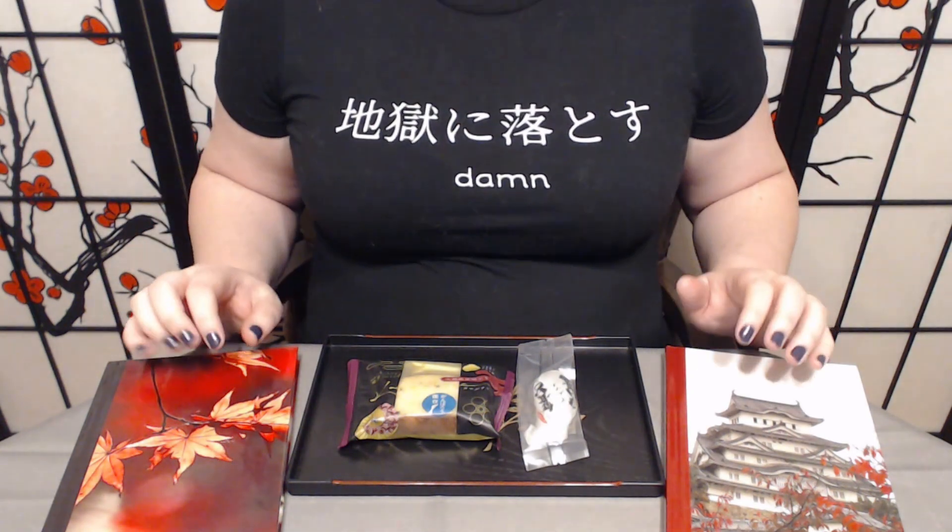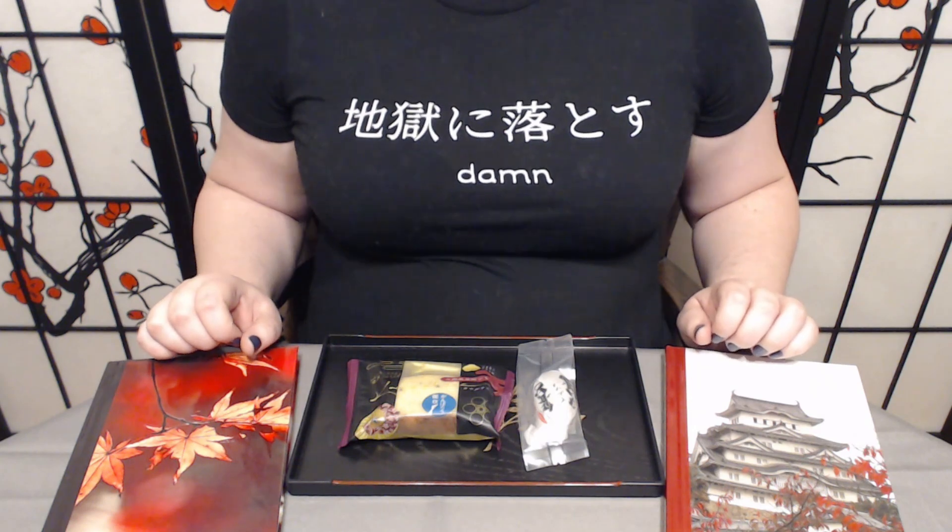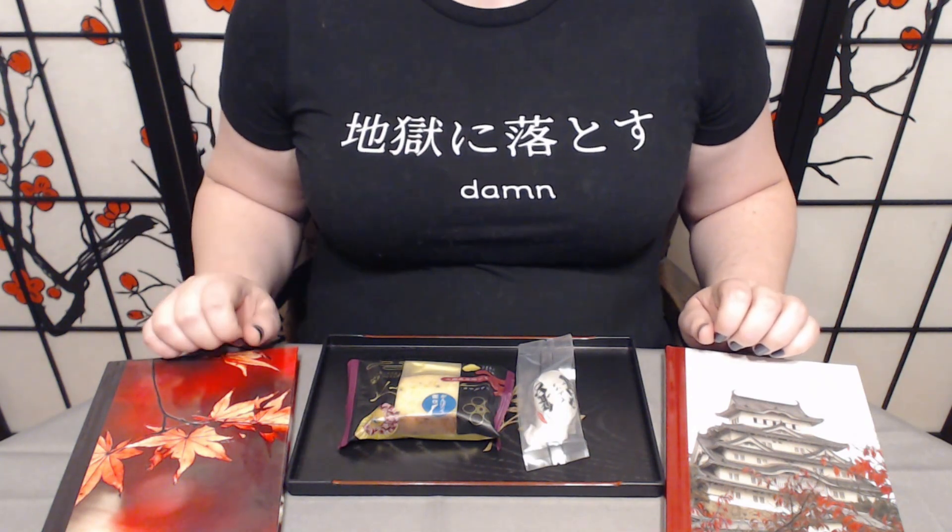Konnichiwa and welcome to Tsuki no Ame where we try Japanese sweets and treats. Today we have two treats to try from Sakura Co.